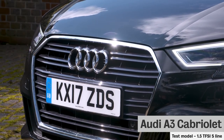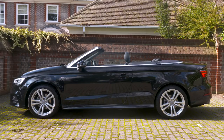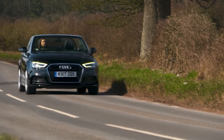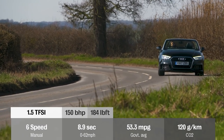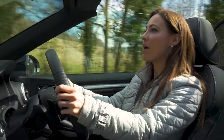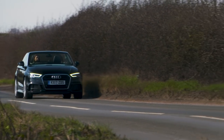We'll also see if it's better all-round than its rival, the BMW 2 Series Convertible. First, let's see what this A3 Cabriolet is like on the road. There are two diesel and two petrol engines to choose from, but our favourite is the 1.5-litre turbocharged petrol fitted to the car we're testing today. It's cheaper to buy than the more powerful petrols and diesels, and it's fitted with some clever technology called cylinder-on-demand, which deactivates two cylinders to help save you money on fuel.